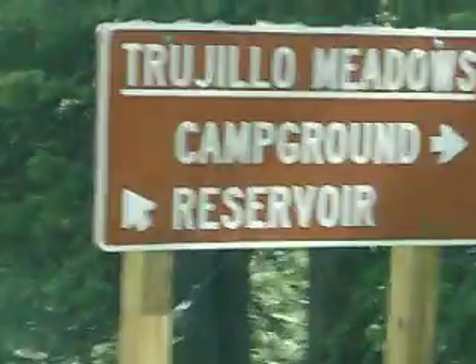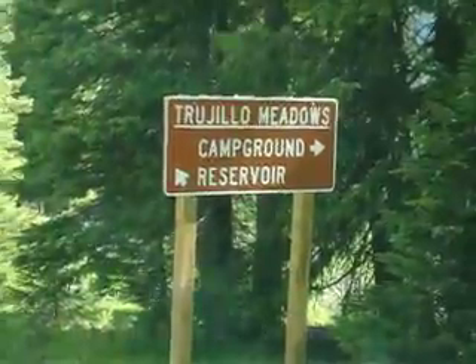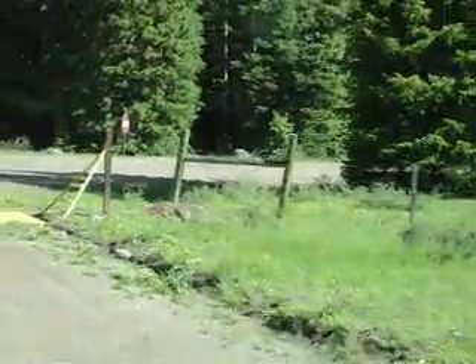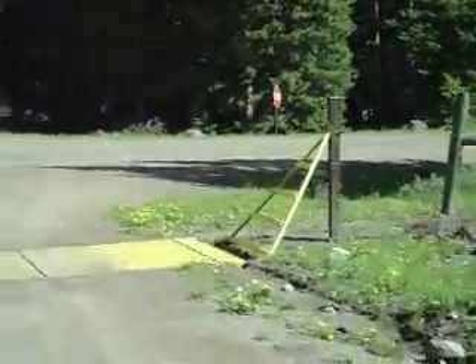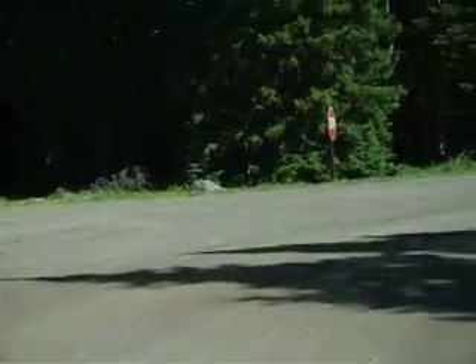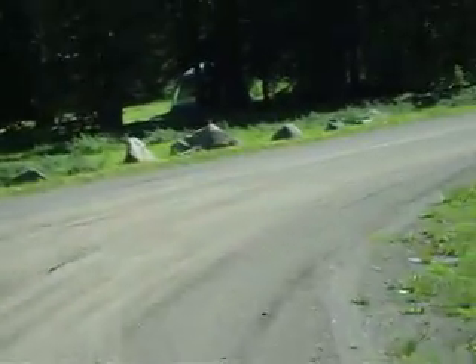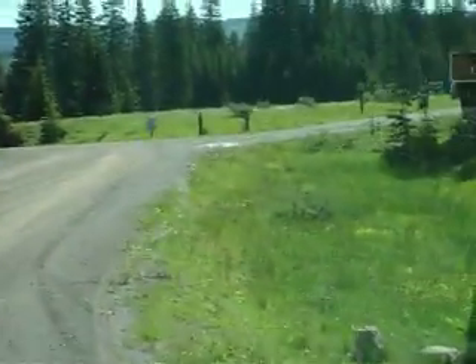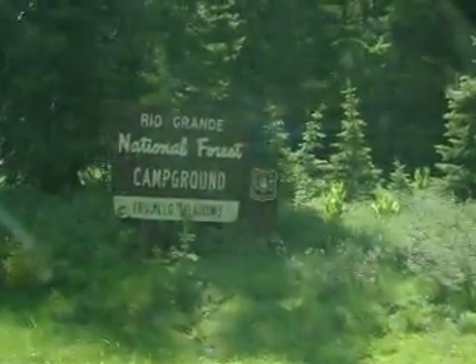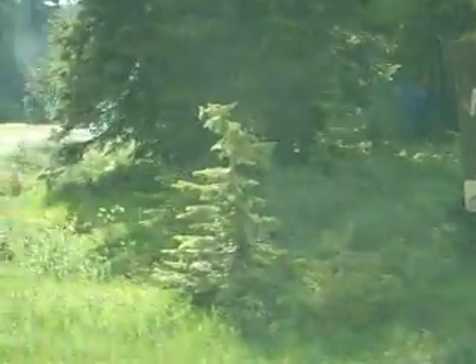Trujillo Meadows Campground, Colorado. When Betty and I first learned about Trujillo Meadows Campground, we thought we would find some information about it on the internet, so we did a quick search — and the search was mostly unsuccessful.